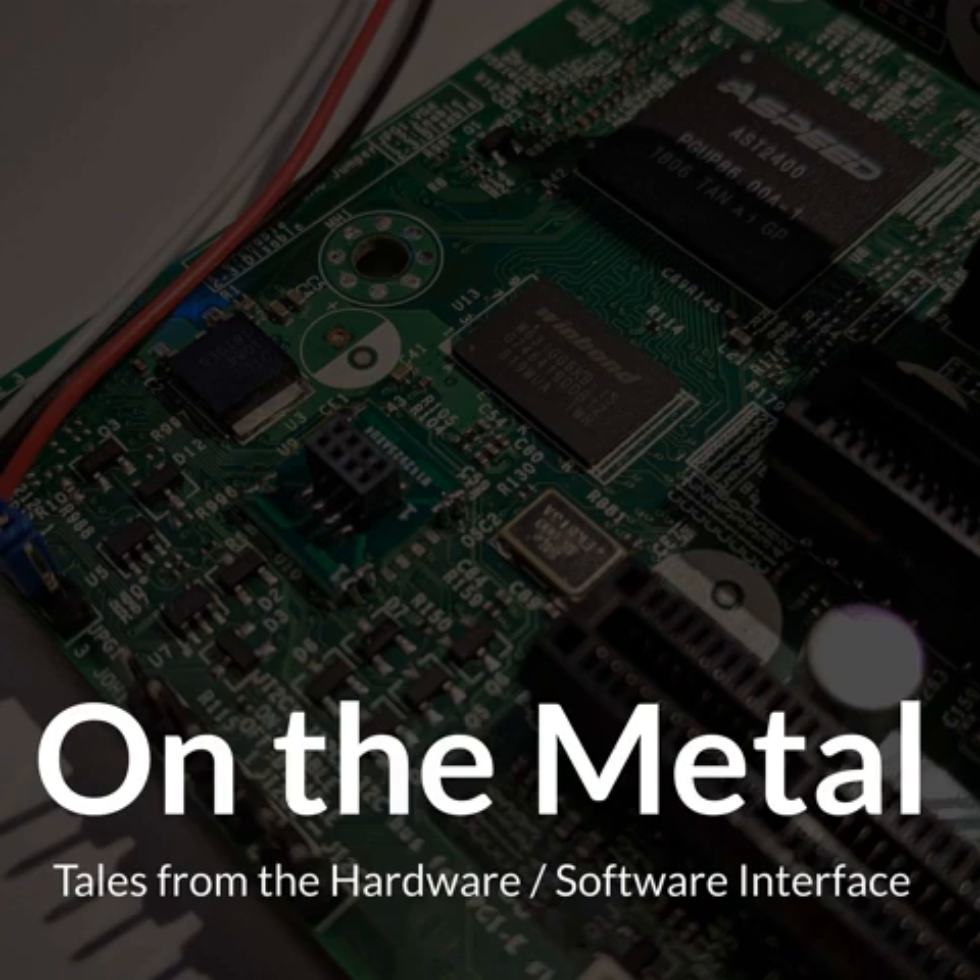Today we have Trammell Hudson. He is remotely in Amsterdam. I discovered Trammell through the internet — he does crazy cool things with computers. It always seems like he's on a train or a boat or something, hacking on something. Pretty excited. Trammell, welcome to the Virtual Oxide Garage.